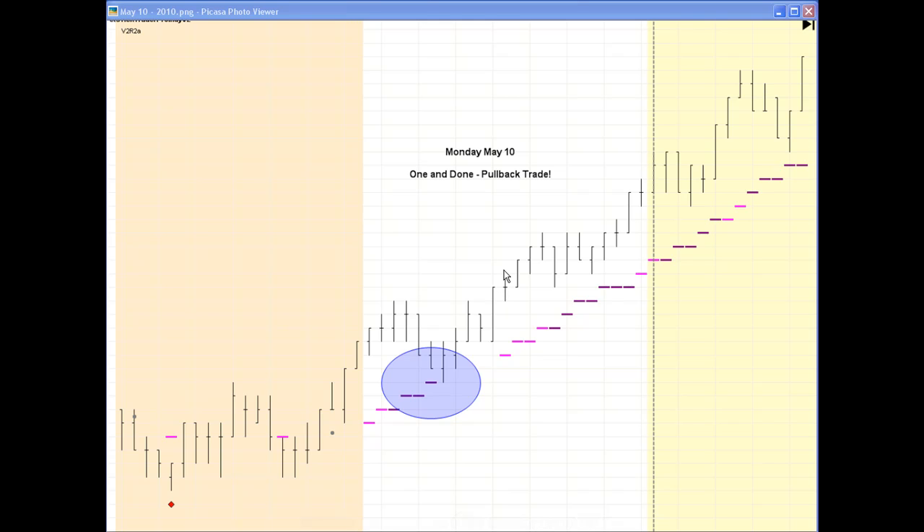We had a lot of one and dones on Monday. We had an EET one and done and a pullback trade one and done. One came slightly before the other, so depending on your bias, the EET is a bit more aggressive where the pullback trade isn't. You may have taken an EET or the pullback trade — in any event, they were both winners. Here's a copy of the pullback trade there.